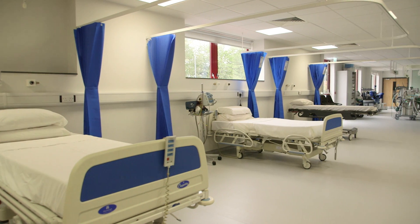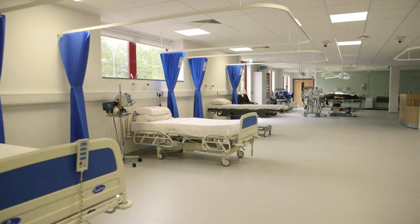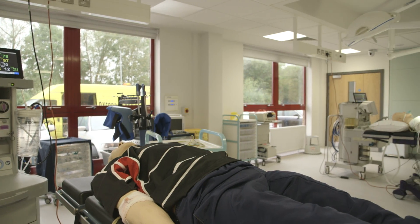The Joel-Joff campus is brand new — it opened only this August and we've got some amazing facilities here. One of the striking features of this campus is our skills rooms.